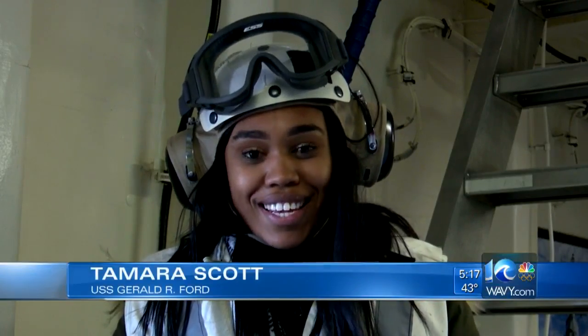All of this will continue until the end of the month, but this is constantly a training and testing environment for future air operations. Aboard the USS Gerald R. Ford, I'm Tamara Scott, 10 On Your Side.